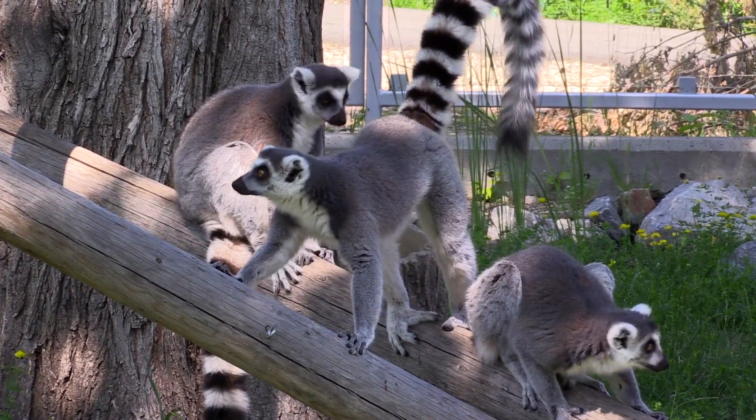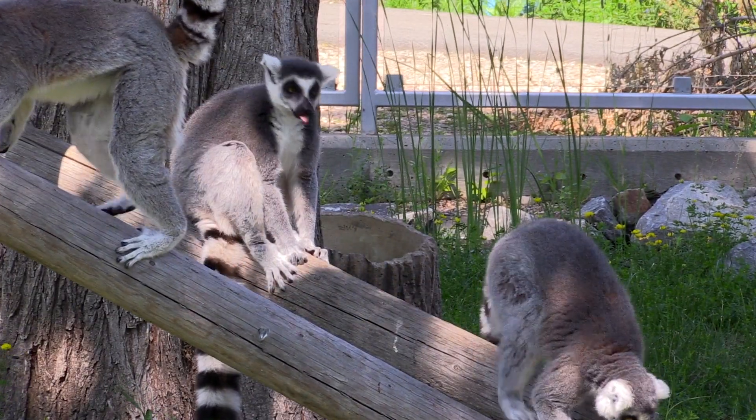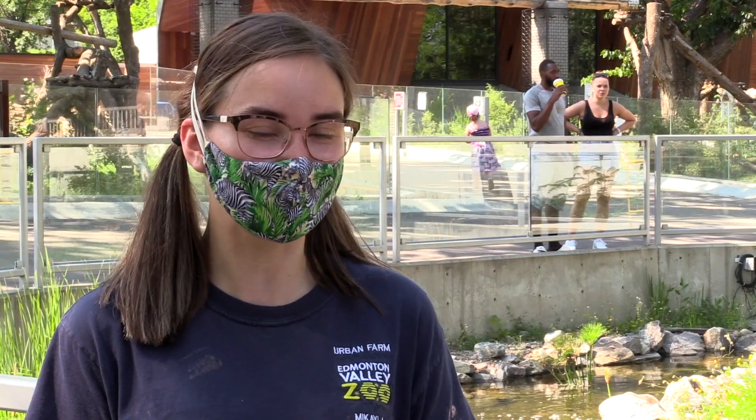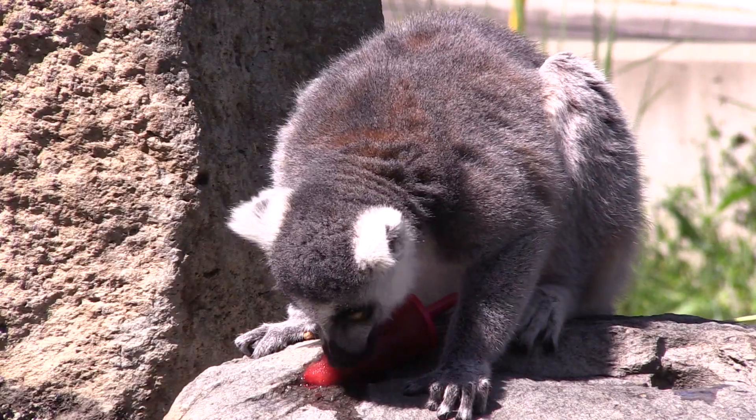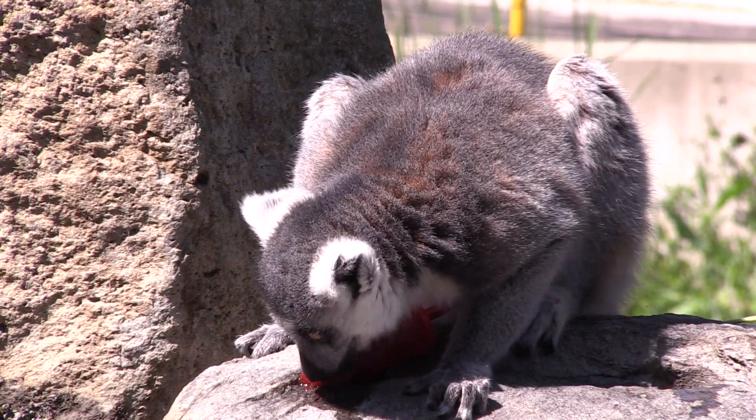They're pretty used to the heat — Madagascar is definitely a tropical area, so they're used to a little extra sunshine and humidity. So they're a bit more used to it than some of our other animals here at the zoo. But still doesn't mean they don't feel the heat, and they can't use that little extra cool off every once in a while.